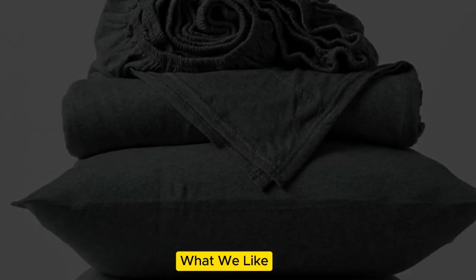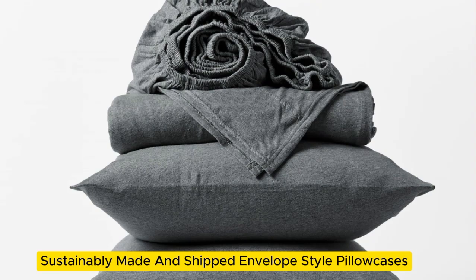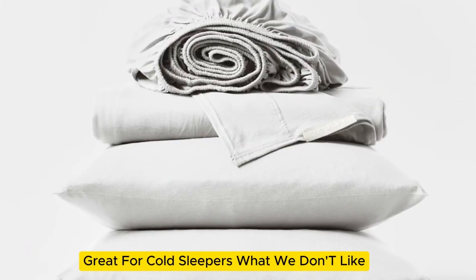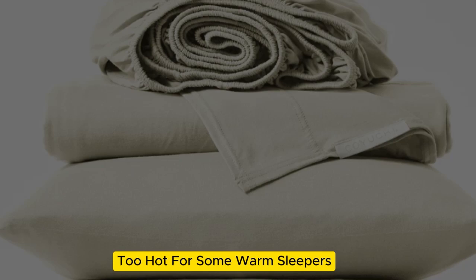Welcome to my channel. What we like: sustainably made and shipped, envelope-style pillowcases, great for cold sleepers. What we don't like: too hot for some warm sleepers.